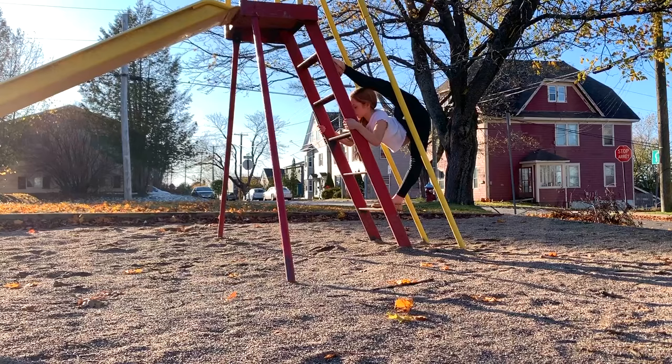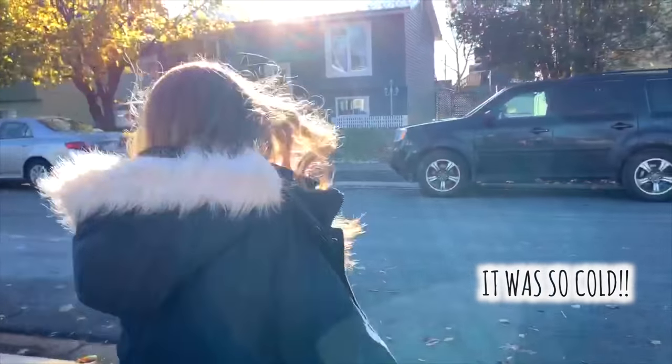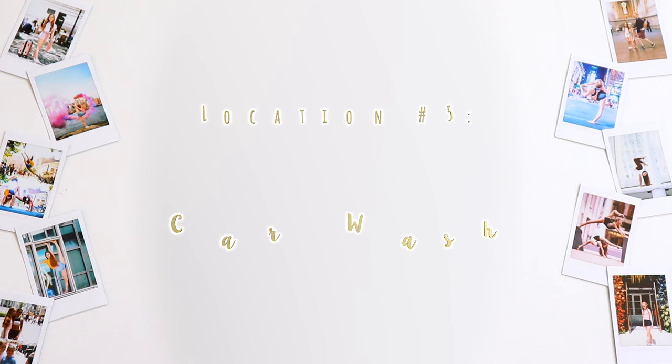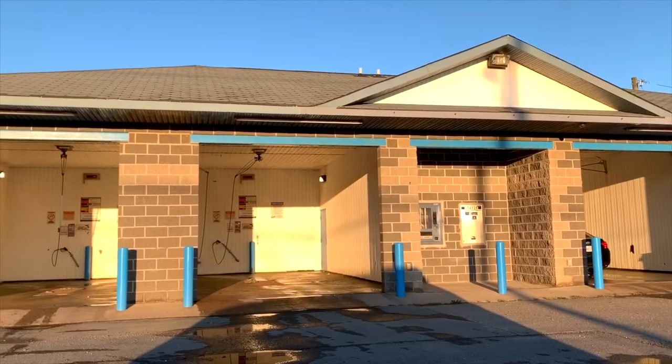Our next location was a kids' playground, where we took a photo of me doing an over-split in the ladder that goes up to the slide. After the park, we drove by a car wash and took a photo in there because there was light shining on one square in the car wash, which looked kind of cool because it left a shadow effect in the photo.